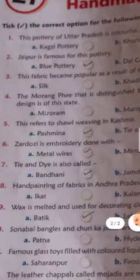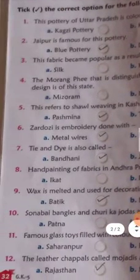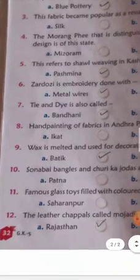Sixth question: Zardosi is embroidery done with metal wire, mirror, and sequins. Seventh question: Tie and Die is also called Bandhani or Jamdhani — the answer is Bandhani.